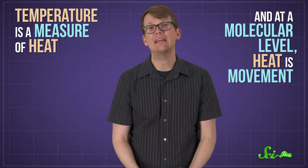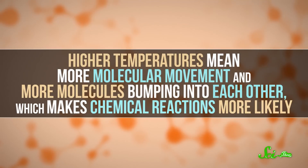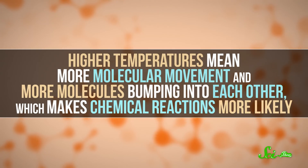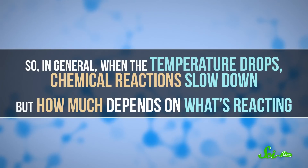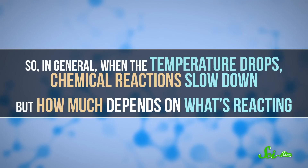And it's also where temperature comes in. Temperature is a measure of heat, and at a molecular level, heat is movement — it's particles jiggling around. Higher temperatures mean more molecular movement and more molecules bumping into each other, which makes chemical reactions more likely. So in general, when the temperature drops, chemical reactions slow down. But how much depends on what's reacting.